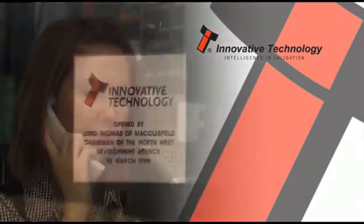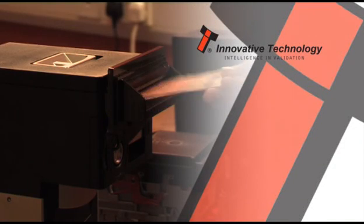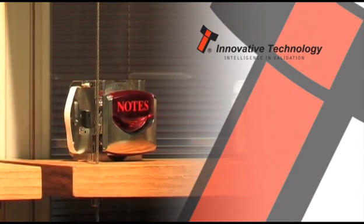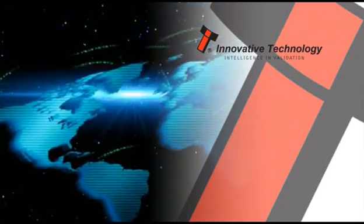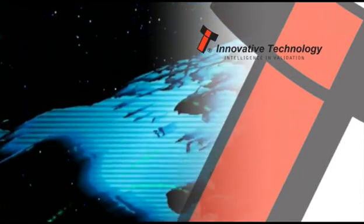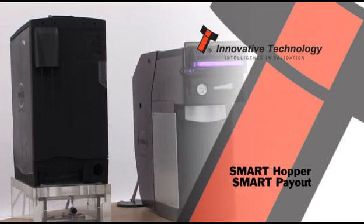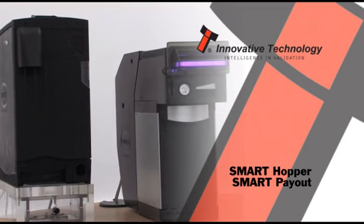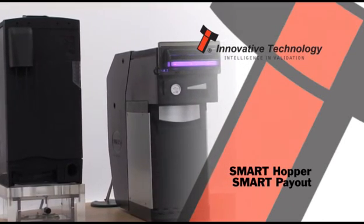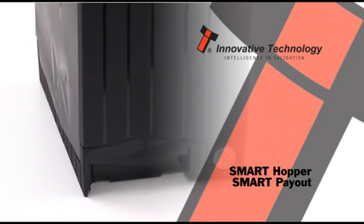Innovative Technology manufacture banknote validators for the gaming, amusement, and vending industries. Based in the north of England, Innovative Technology has subsidiaries worldwide and is the acknowledged leader of the European market. The latest innovations, the Smart Hopper and Smart Payout, are two revolutionary automated payment transaction products designed to keep host machines running, eradicate coin starvation, and ensure customers receive change or prizes without the need for staff intervention.